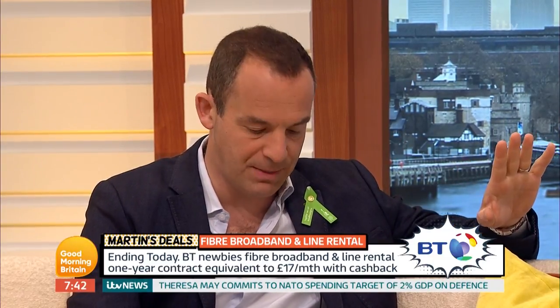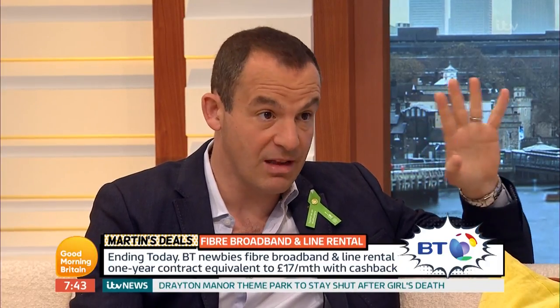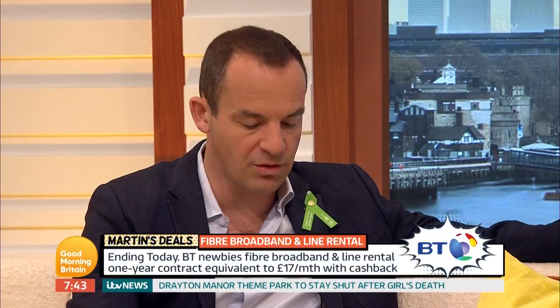It's BT up to 52 megs speed, which is about three times normal speed. It's a one-year contract and you pay £28.99 a month plus a £60 setup fee. Now that's not particularly cheap on its own, but if you sign up as a new BT Broadband customer — existing customers can't get this — and if you've already got the line you can proceed, but it's the broadband element you can't already have. If eligible, you get a £200 prepaid MasterCard.